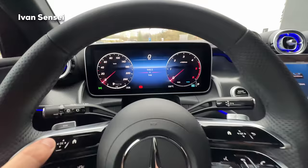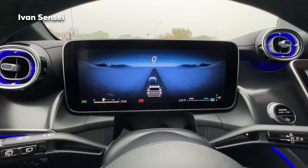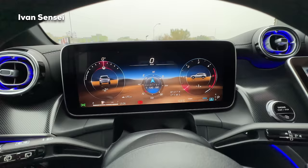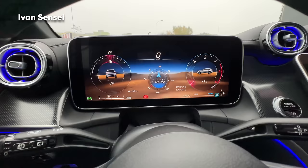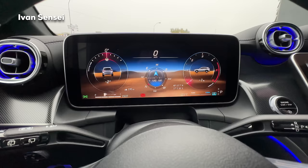You can also get the full-screen navigation where the whole screen is the map. Then there's the Assistance mode which shows surrounding cars. There is also an off-road mode - a difference compared to the C-Class - showing tilt angle, steering angle, heading direction like southeast, elevation at 195 meters, and GPS position. This off-road screen is exclusive to the GLC.